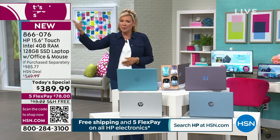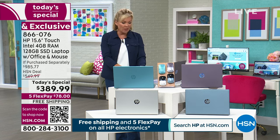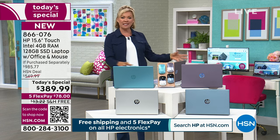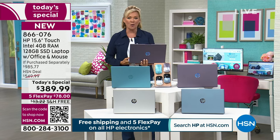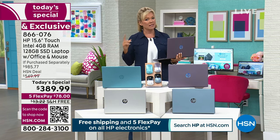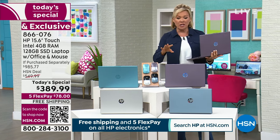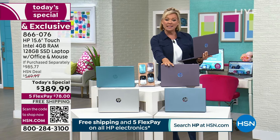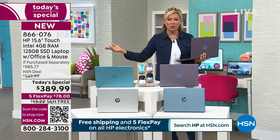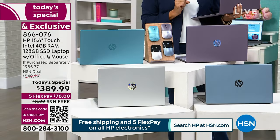As the weather gets warmer, maybe you're in the backyard or watching the kids at the playground. You can do all the things you dream of doing on a laptop instead of being tethered to something in the office. You can do this on five monthly payments of $78 — it'll be delivered to your door, free shipping, and all you're paying is $78 on flex pay with a month to decide.